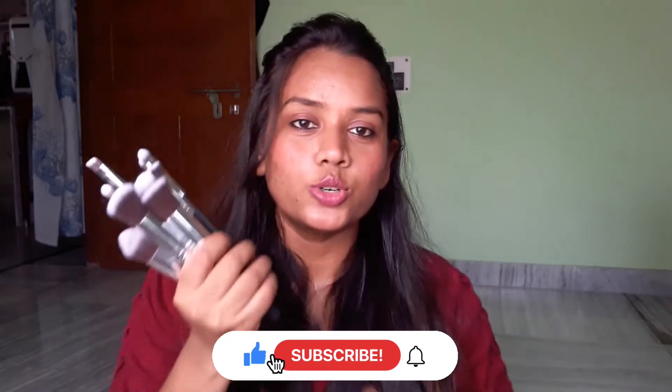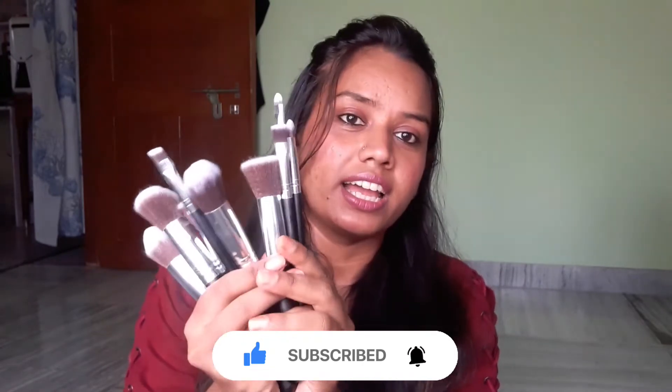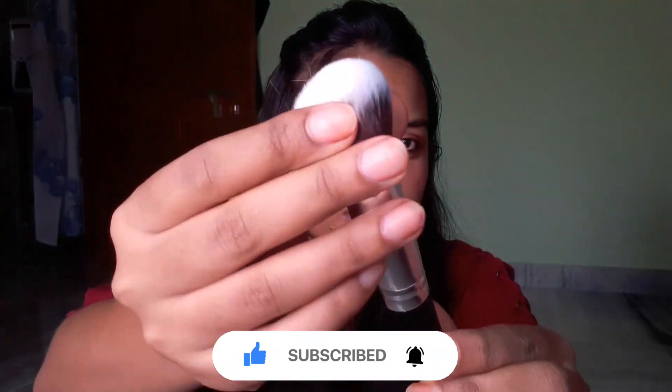If you like makeup brushes at an affordable price, then you can buy this. I bought this one from Amazon and it is very soft — for beginners it is very good. I know that this is not an original product, but it is very high quality. If you are a beginner or you are learning makeup, it will be very good for you.